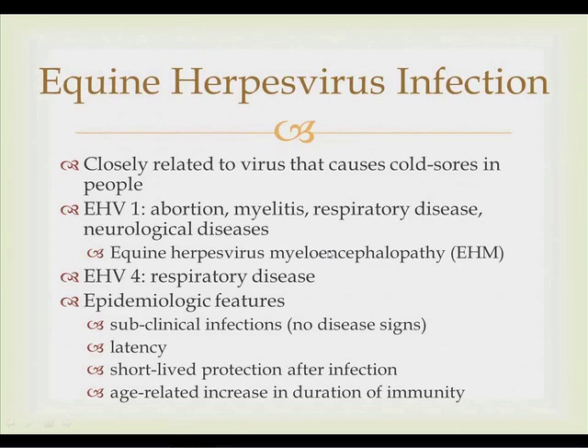EHV-4 is primarily associated with respiratory disease, generally in younger horses. Classic symptoms include nasal discharge, fever, and sometimes cough. Rarely does EHV-4 cause abortions.